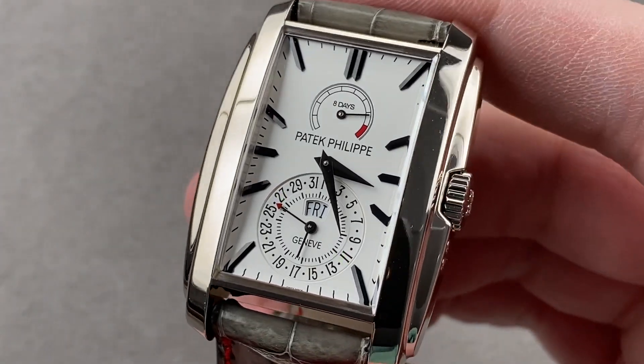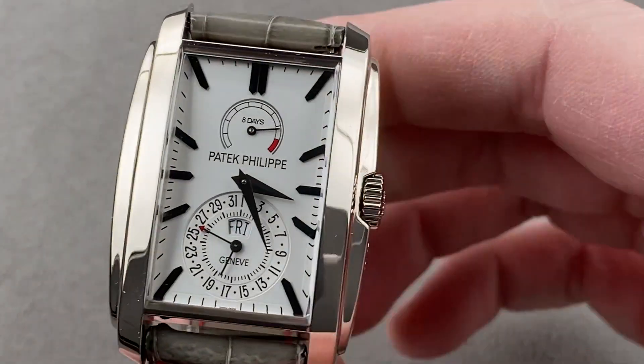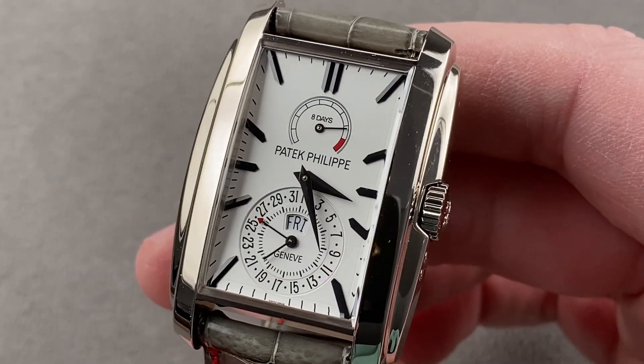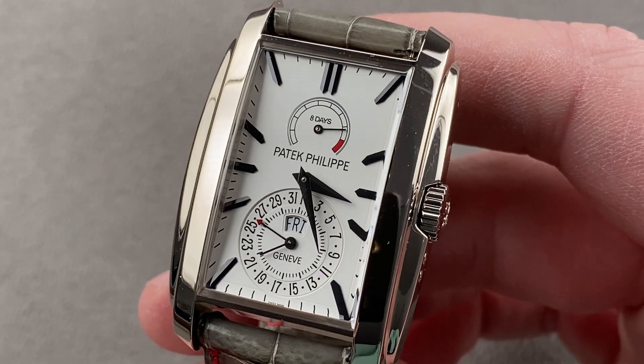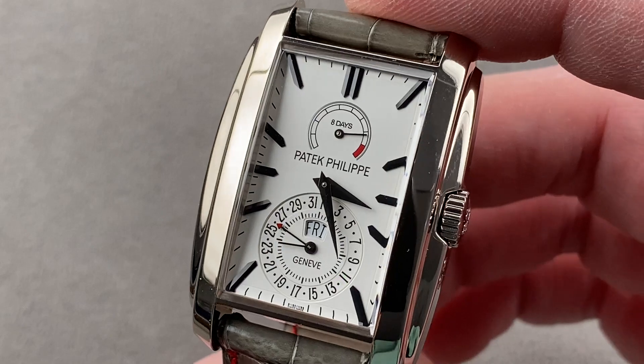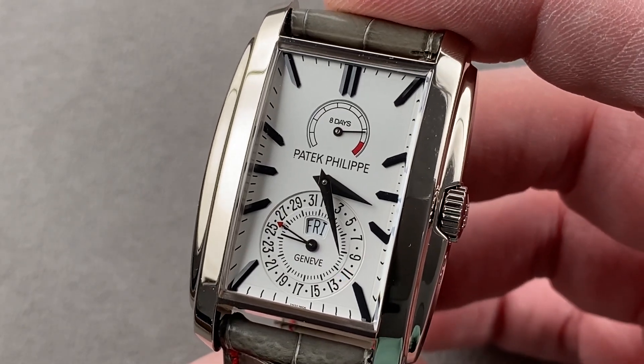Hi, I'm Tim. Welcome to Watchbox, and thanks for logging on. If you love this watch, look in the description below and email me directly at tmaso@thewatchbox.com — your purchase and pricing inquiry email for buying this or any watch you see on any Watchbox platform. Please reach out to me directly at tmaso@thewatchbox.com.